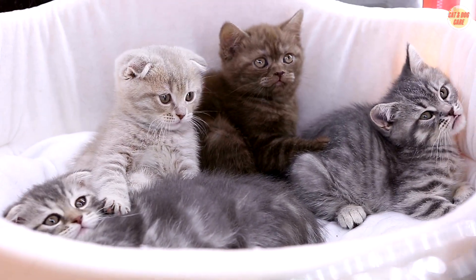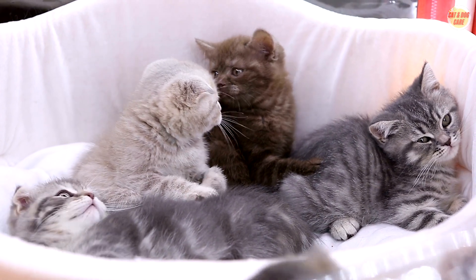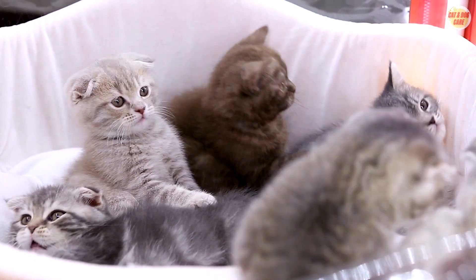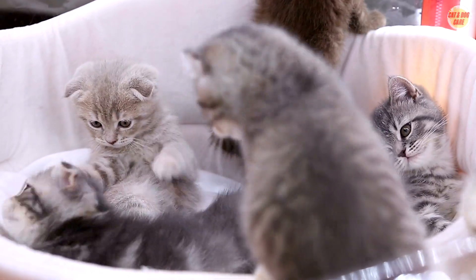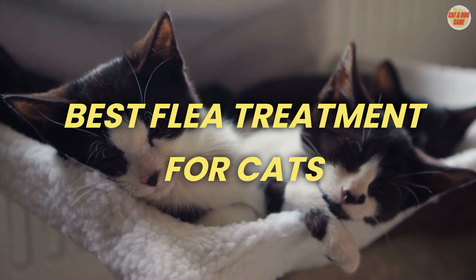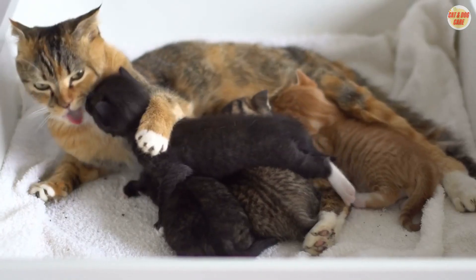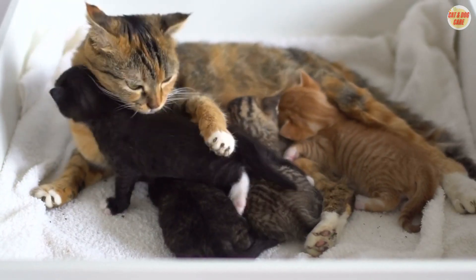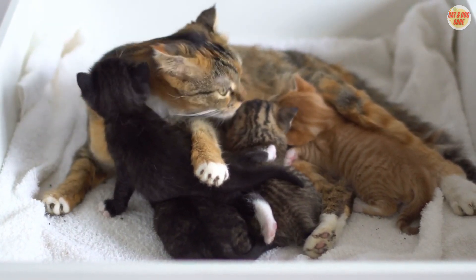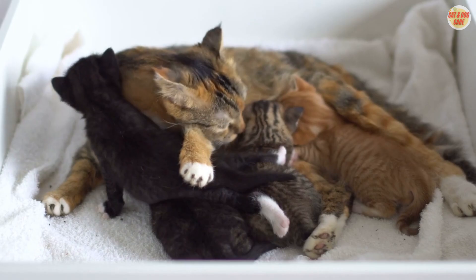5. Prescription Medications — consult your veterinarian for prescription flea control products, such as spot-on treatments or oral medications. These can be highly effective and long-lasting. For the best flea treatment for cats, topical spot-on treatments like Advantage, Frontline, and Revolution are popular choices that offer long-lasting protection.